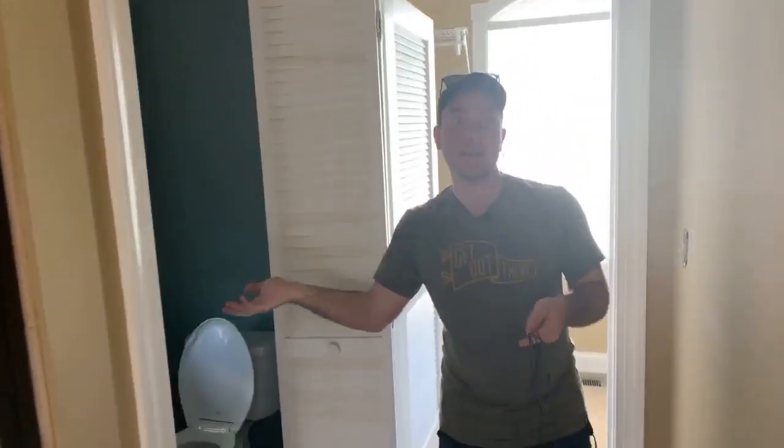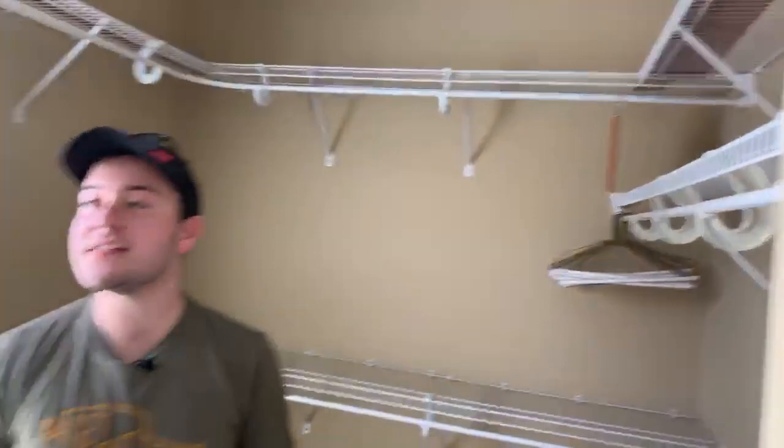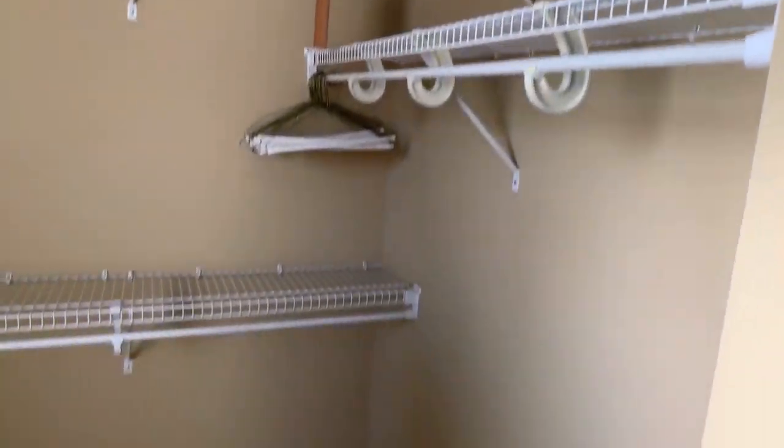We've got a toilet — I mean, if you all are loyal enough to want to see where I take my morning bathroom trip, here you go. And this is my closet — keeps going, it really does! It's a really great house and I'm super happy.